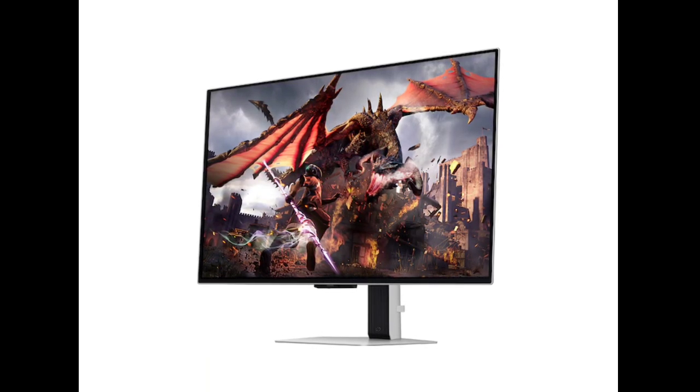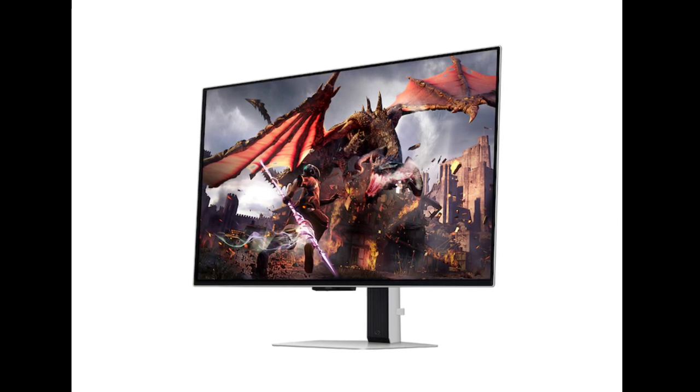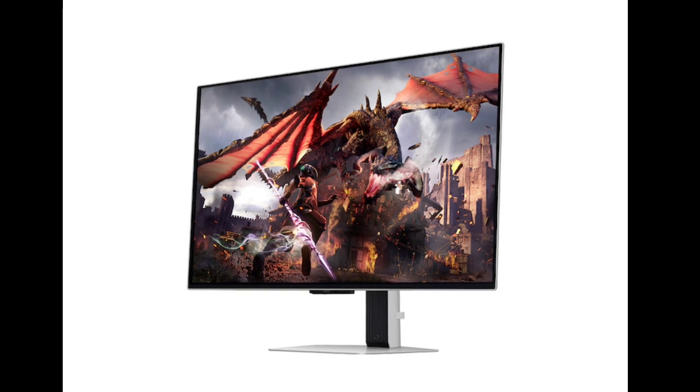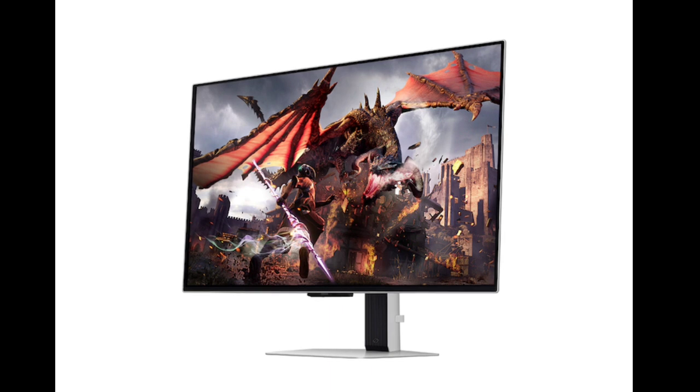Samsung has launched the Odyssey OLED G8 gaming monitor, which will reportedly be available for pre-sale from 10 o'clock on August 8th to 19:30 on August 14th. Let's check out the details of this new 4K gaming monitor from Samsung.